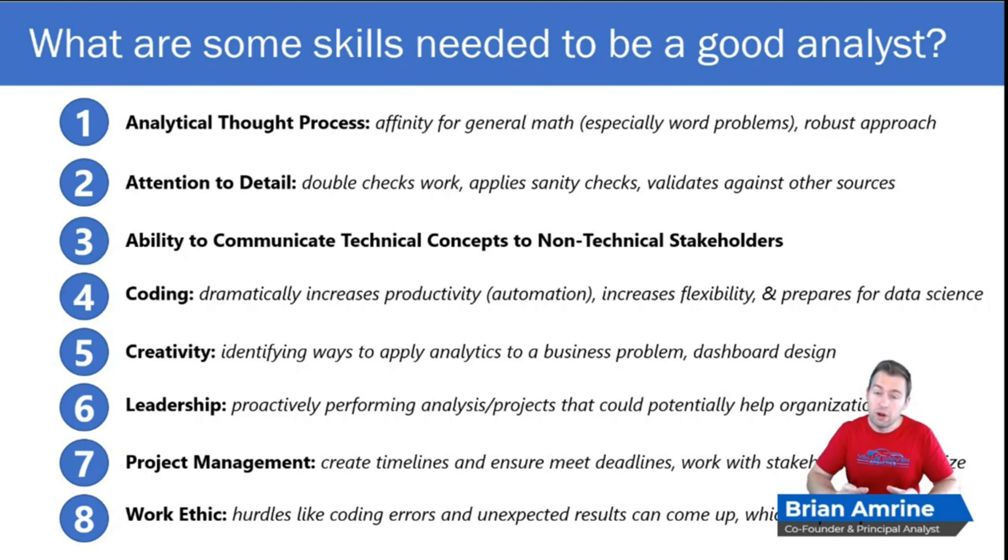Lastly, and this is important for any role, you've got to have a solid work ethic — especially as you're learning analytics, but even beyond that. You're going to run into coding errors; that's just a fact of life if you're coding as an analyst. Unexpected results are also common, which is where sanity checks come in. Sometimes when you run into those issues, it requires persistence to find a solution. Work ethic is so important.